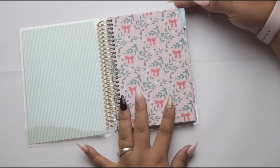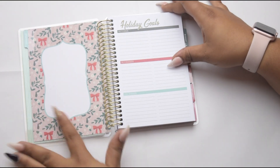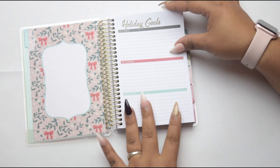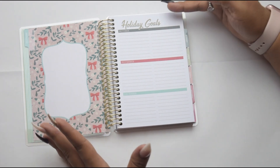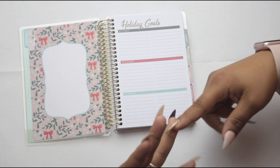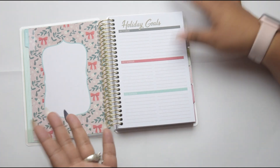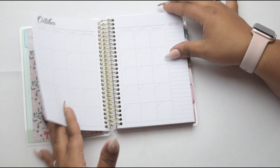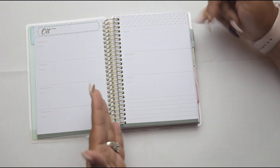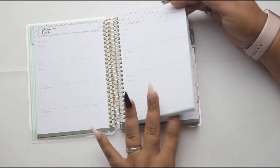When you open it up you have your first divider, which is the calendar section. Here you have a place where you can put maybe a holiday picture of your family or a quote or something. And then it has holiday goals, breaking it down from October, November, and December. Because let's face it — October we have Halloween, then we're planning for Thanksgiving, and then we're going right into Christmas. So this helps you jot down all the things you need to prepare for those specific holidays. And then you have your monthly overview and your weekly layout.